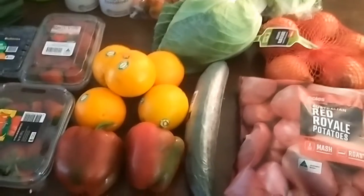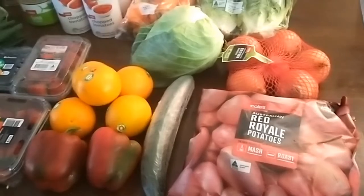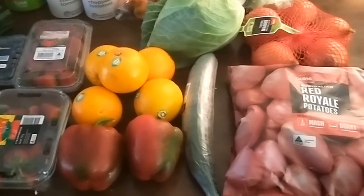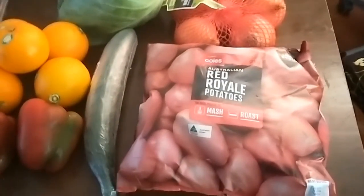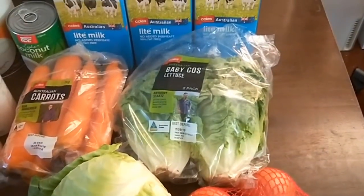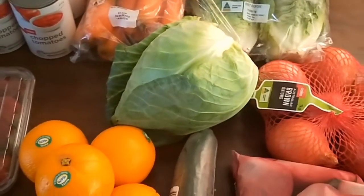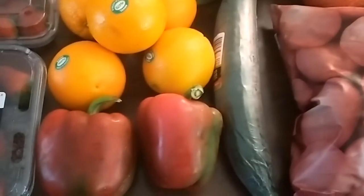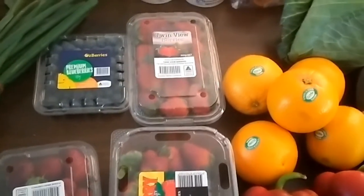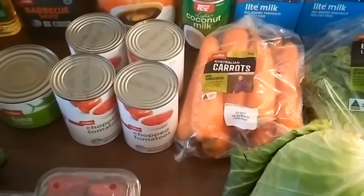I've just got back from getting my click and collect online grocery order from Coles for the next two weeks, and I'm going to show you what I got and how much it cost. I got two kilos of potatoes, some onions, lettuce, I've still got tomatoes left from last fortnight, six litres of milk, carrots, a whole sugarloaf cabbage, cucumber, capsicum, oranges, three punnets of strawberries, blueberries — a lot of these fruit and veg were on special.